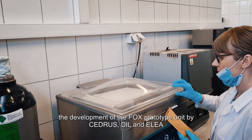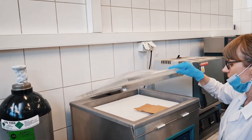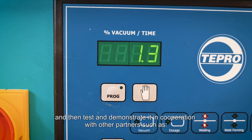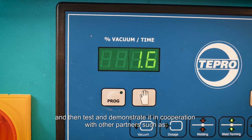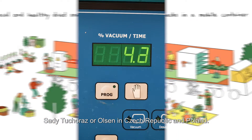The research done within work package number 2 will allow development of the FOX prototype unit by CEDRUS, DIL, and ELEA, and then test and demonstrate it in cooperation with other partners such as Sady Tuhoras or Olsen in Czech Republic and Poland.